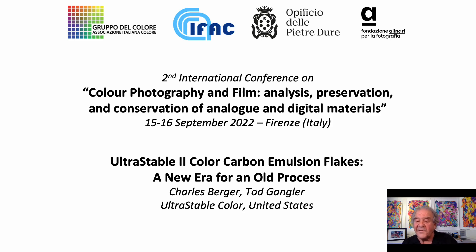Fast forward half a decade of trial and mostly error to 1985, and Polaroid permanent color films made to my specifications for the Archival Company of San Francisco appeared.